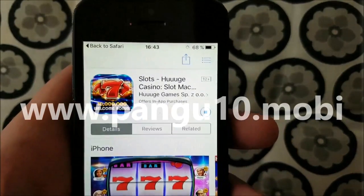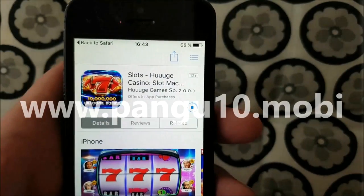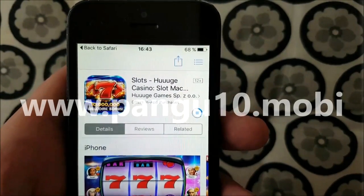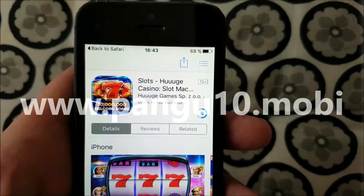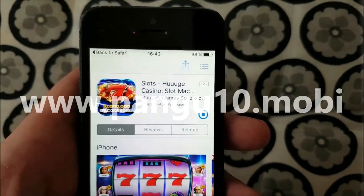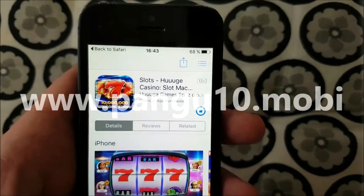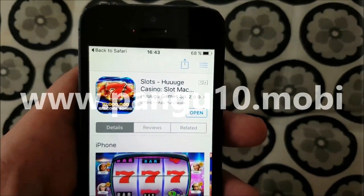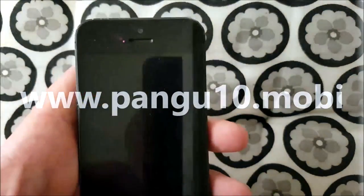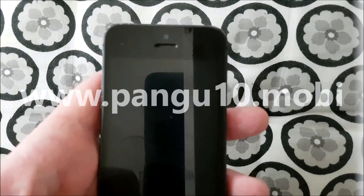Sometimes you need to click it twice for some reason, but it doesn't matter. This app has the Jailbreak and Cydia hidden inside of it. What you need to do now is start this app, and when you do so, you also start the Jailbreak in the background. You start this app and now you wait for about 30 seconds because right now the Jailbreak is being installed in the background.